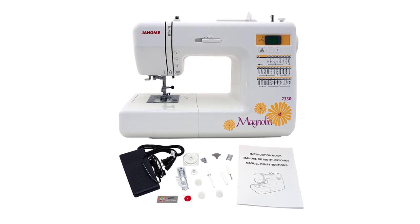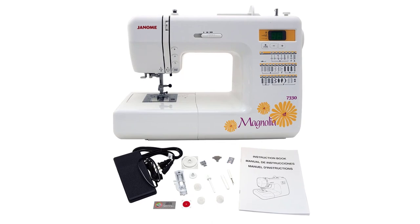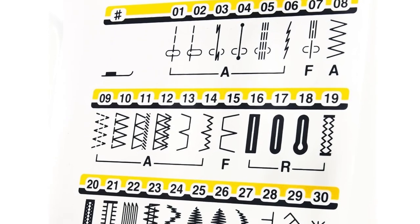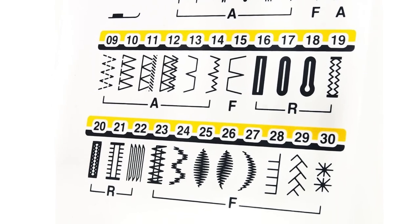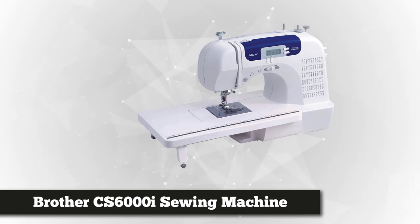This machine comes as part of six different kits, and the price is currently the same for all of them, so before buying, take a moment to find the kit that best suits your needs. Overall, it's useful for sewers of any skill level — it runs quietly, it's durable, and it has automatic button sewing.